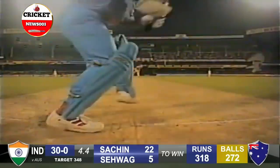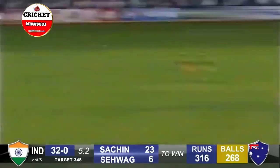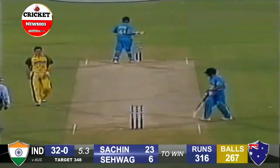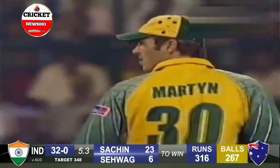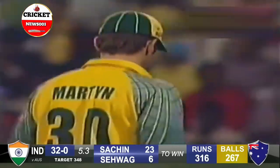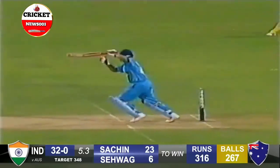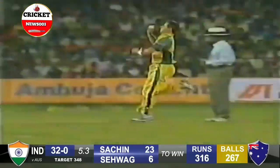Stand and deliver. Too much width. It's in the air. Oh, he almost reached it — what a catch that would have been. Damien Martin, fantastic effort. Almost got to it. Martin's fielding deep here, right back at the edge of the circle. Oh, just got a fingertip to it.